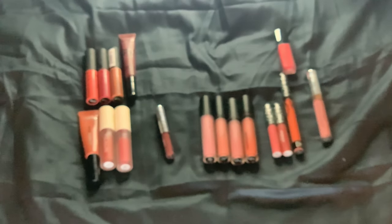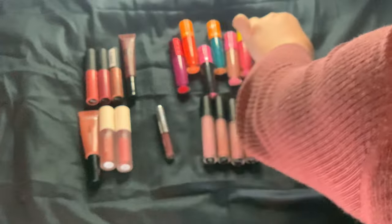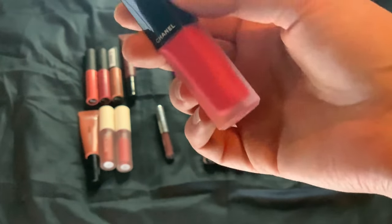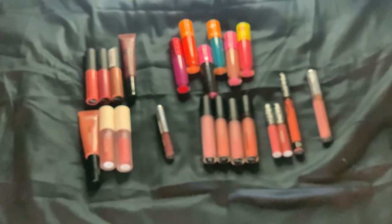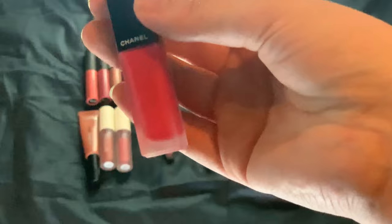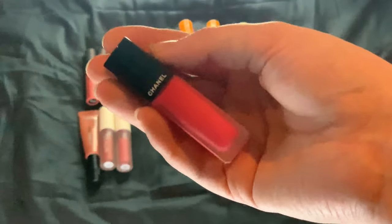We have one from Chanel — this is my one true red liquid lipstick. This is the Rouge Allure Ink in 146. It's really nice on the lips. I just don't wear reds, so I have decluttered most of my reds, but kept this one.